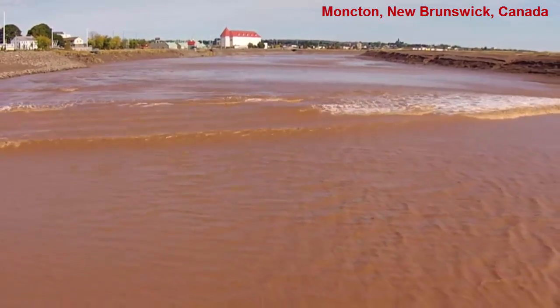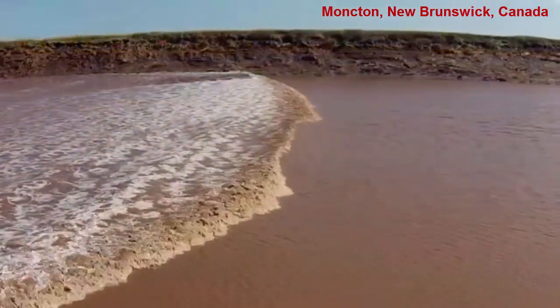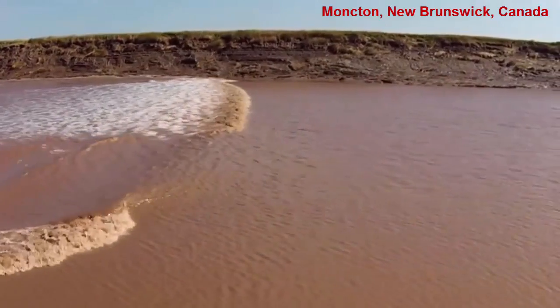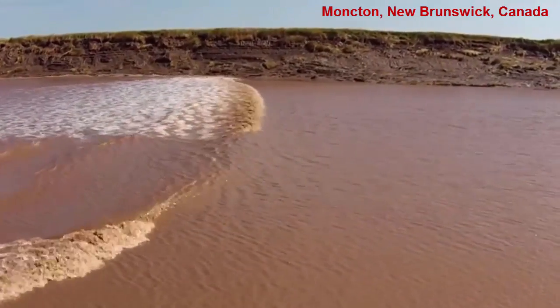It is an incredible spectacle to see, as the power of the water can cause a lot of erosion along the edges of the embayment or river, and it's a major navigational hazard for swimmers and boaters.